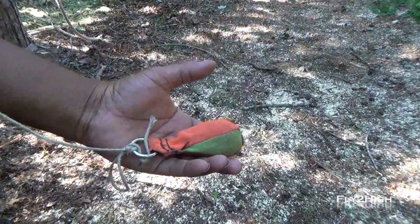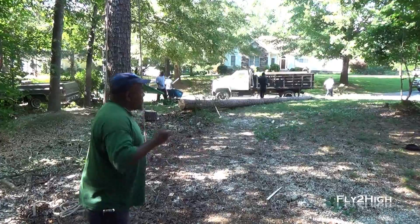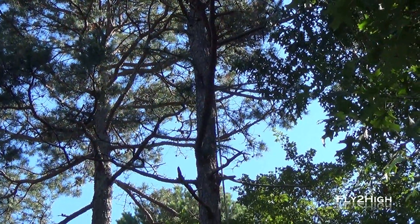This little throw bag is how they get the large ropes up into the tree canopy. Donnie here throws it up through the branches. They use the throw line to haul up the larger lines that will be used to pull the tree as it's cut.